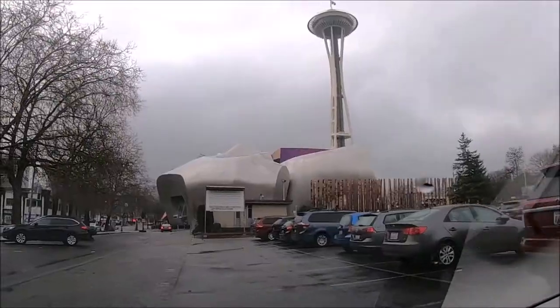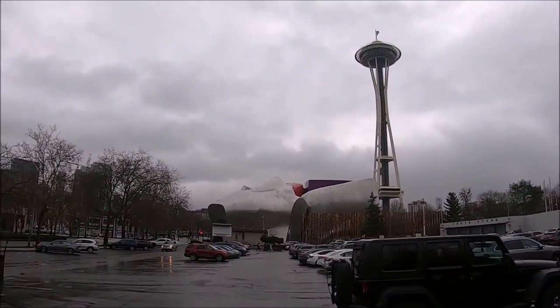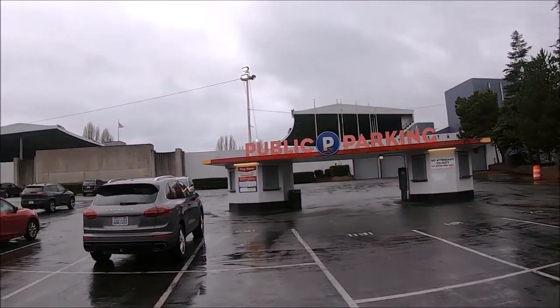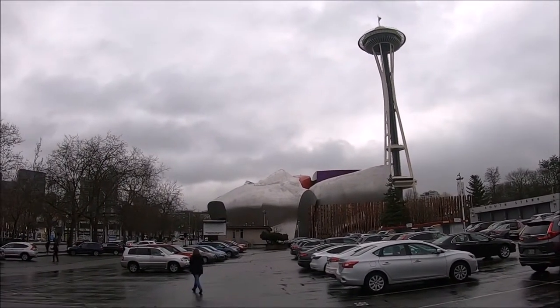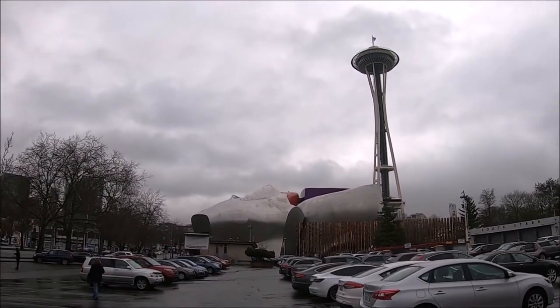You can also catch public bus number 3, 24, 33, or the D Line going north on 3rd Avenue and exit near the Seattle Center, though most bus stops involve at least a 10-minute walk to the Needle. The D or downtown line is currently free and has the closest stop at 3rd and Vine Avenue.